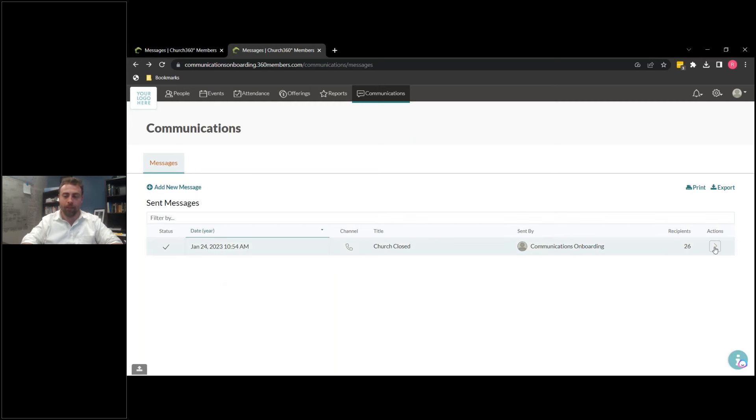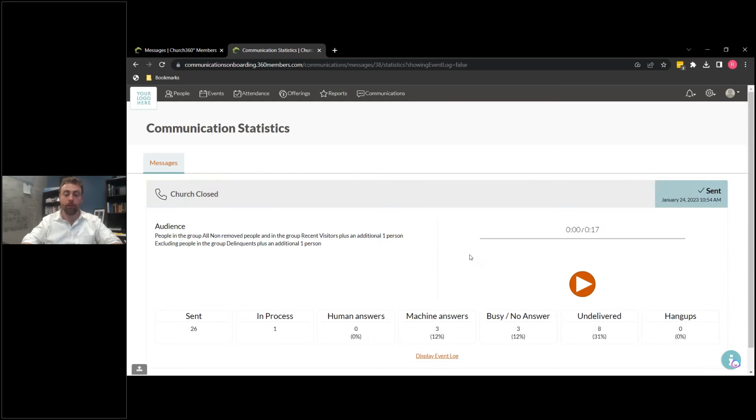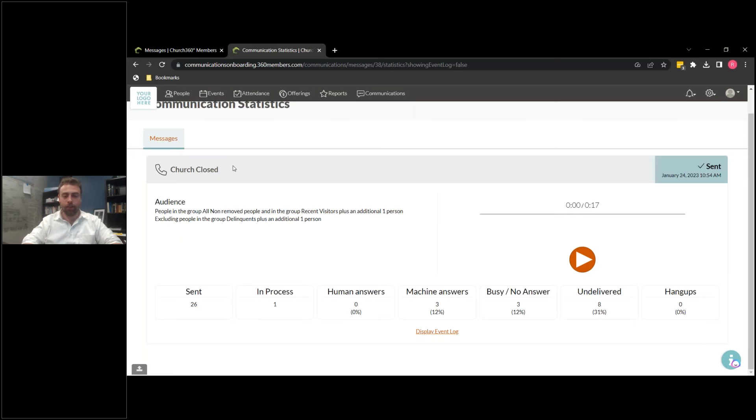If you have a sent message here, all the way to the right you see this action. If you click this little caret, it brings up this really cool view. It has the title and any other information that were part of it — like how was the group built — and then it shows you this whole suite of different pieces of information. This changes based on what kind of call or message you've sent, so you'll see different things for email versus text versus a call — because 'machine answers' isn't really relevant to an email. You can see 26 people it was sent to, one still in process, zero human answers, three machine answers, a few busy, no answers, and a few undelivered.